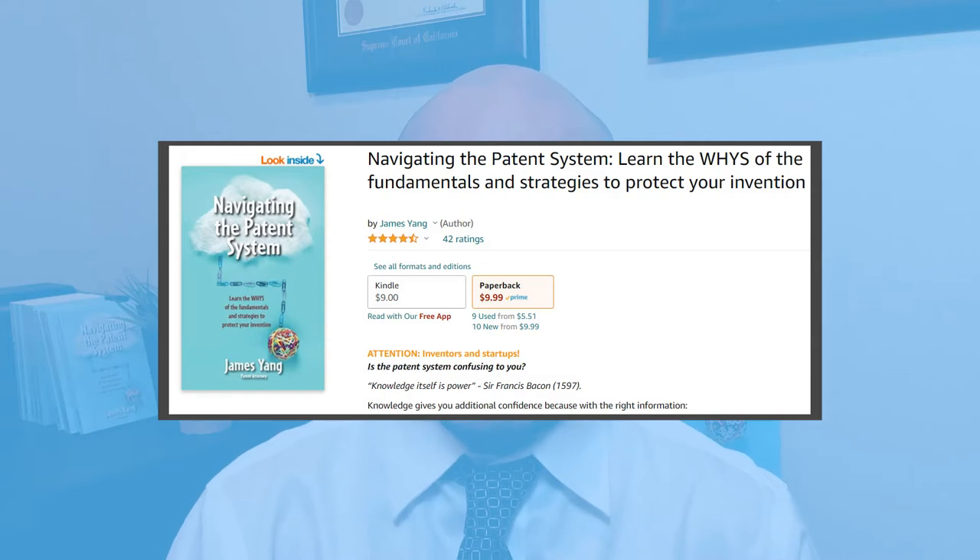My name is James Yang. I'm a patent attorney and an engineer. I also wrote 'Navigating the Patent System' to help inventors like you get through the patent process. Today I'm going to let you know what patent attorneys really do.